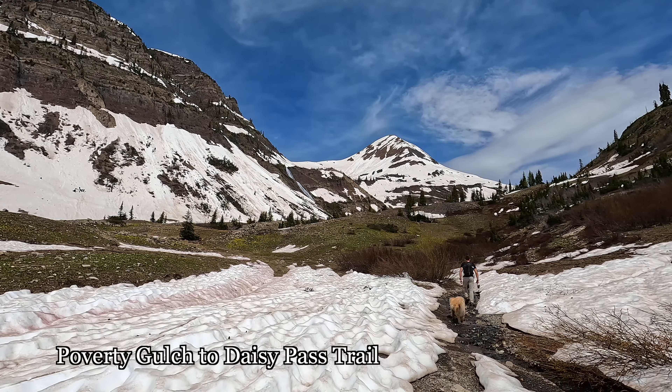It's another wonderful day in Crested Butte, Colorado, and today we're out doing the Poverty Gorge to Daisy Pass trail. It's an 8.8 mile trail with about 2,500 feet of elevation gain. However, the beginning of the trail follows a four-by-four forest service road and we were able to cut off about 0.8 miles until we hit snow on the road.